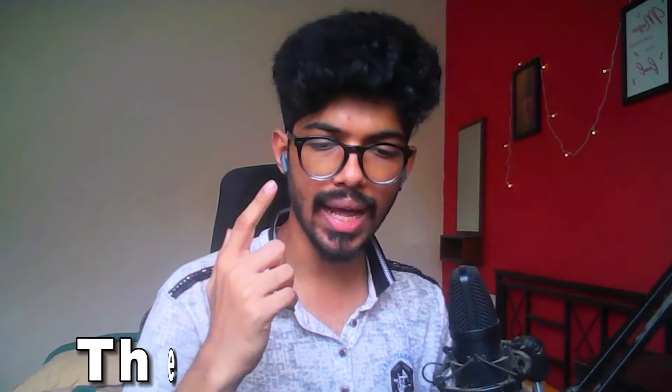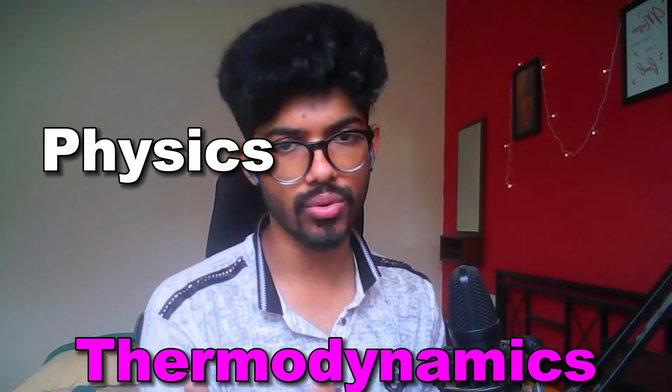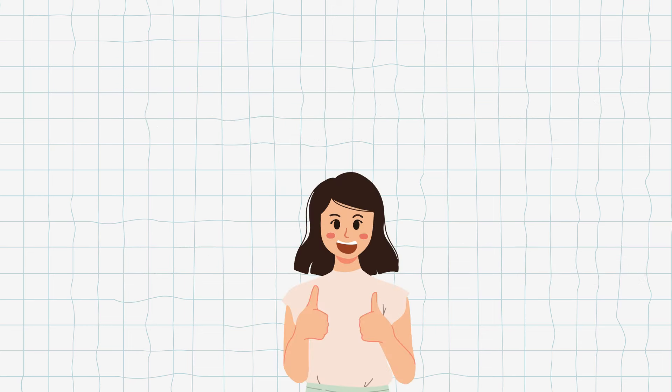To summarize the physics part, you should also focus on modern physics and thermodynamics. If you do modern physics in physics, you'll also be able to do atomic structure in chemistry. If you do thermodynamics in physics, you'll be able to do thermodynamics in chemistry as well. The structure of solving thermo questions is different in chemistry vs physics, so always stick to one method and use that same method for both — that will help you more. So by doing modern physics and thermodynamics, you cover both physics and chemistry, saving a lot of time.